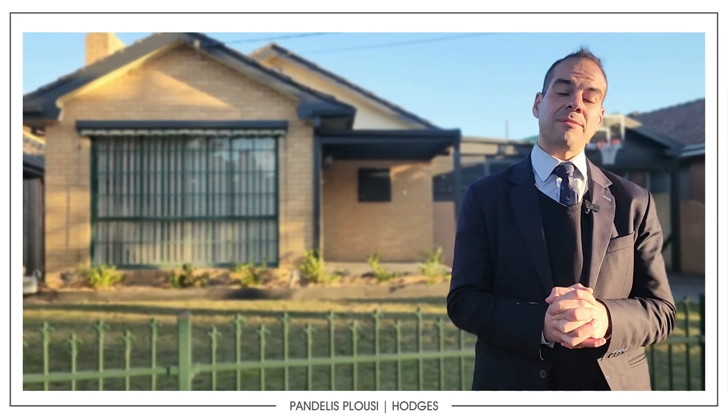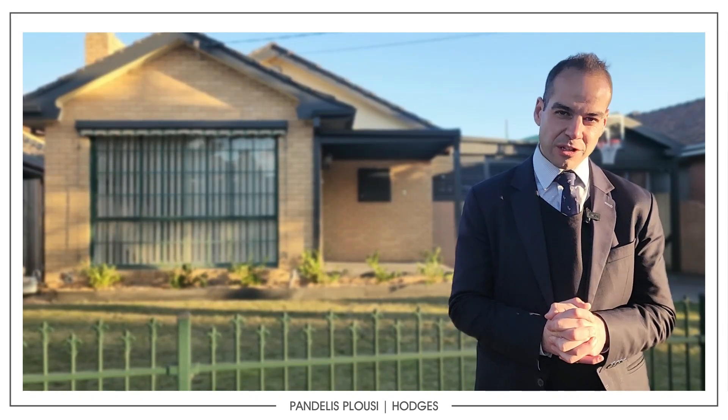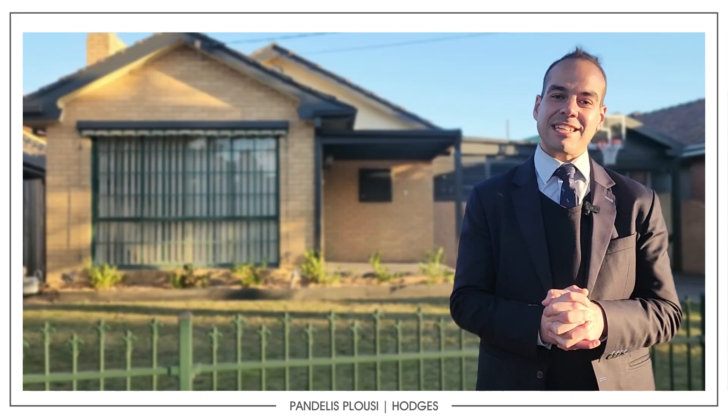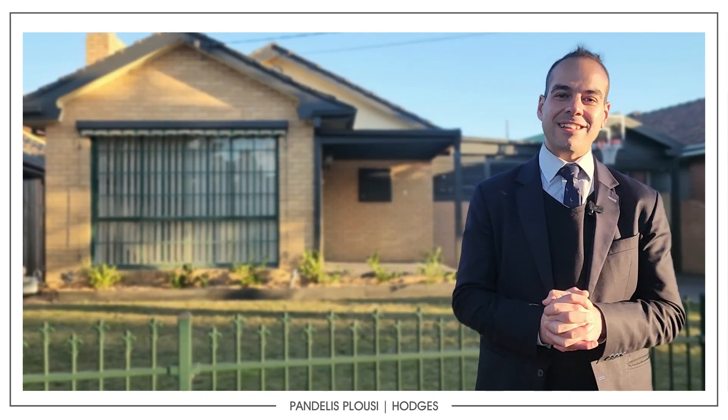Thanks for joining me today, guys. Like I said, if you are looking to find out what stock we've got coming on the market, give me a call — there are a few off-markets there. At the same time, if you're looking to prepare your property for spring, everyone's ramping it up now — before you know it we're definitely going to be in the spring selling season. Give us a call on 0409 553 929. Thank you.